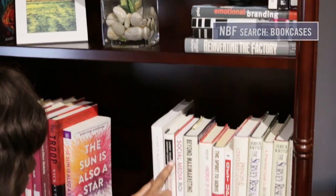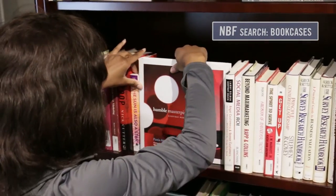Or, keep it simple by facing out some of your favorite titles to make them stand out. Tell your story with your bookcase style. This has been a MBF 30 Second Office Tip.